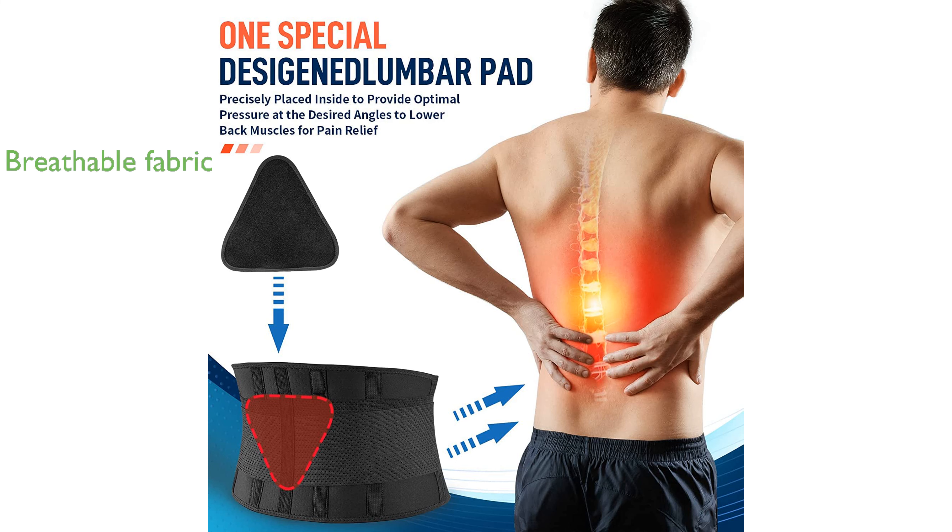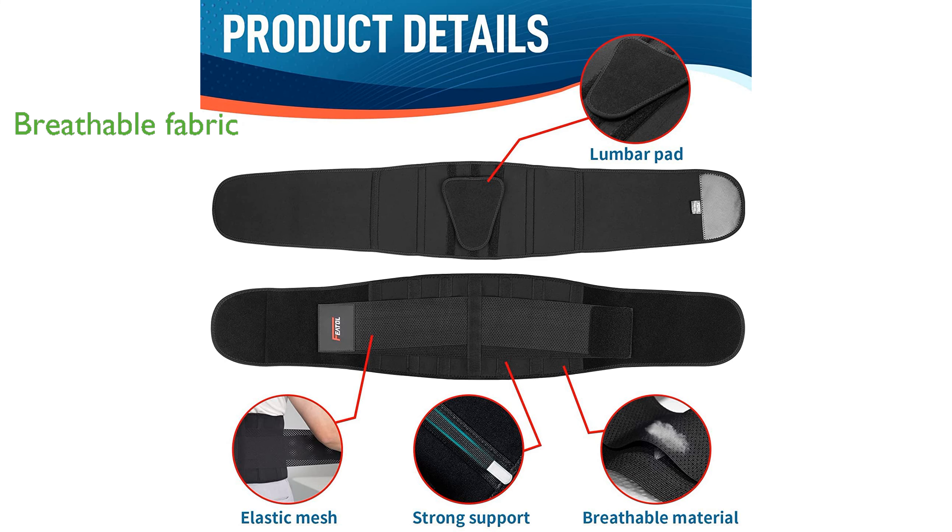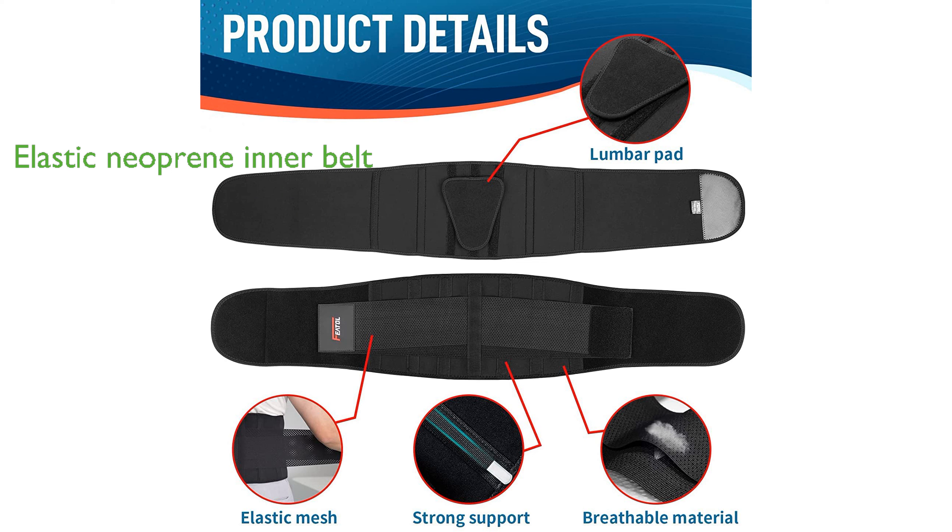Designed with breathable fabrics, the brace ensures comfort and prevents overheating during use. The inner belt is made of elastic neoprene, providing excellent support without restricting movement.